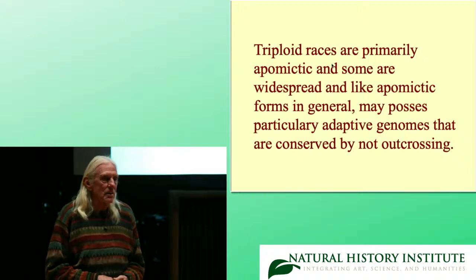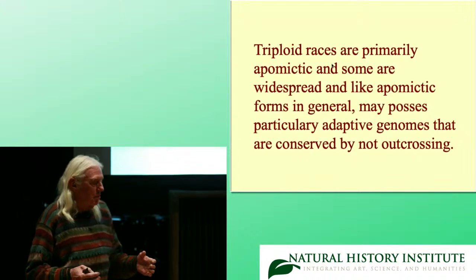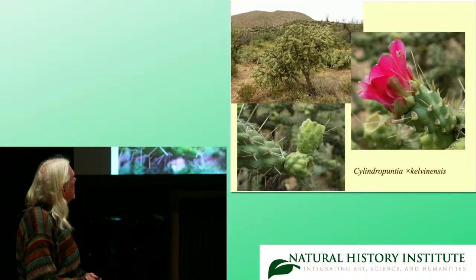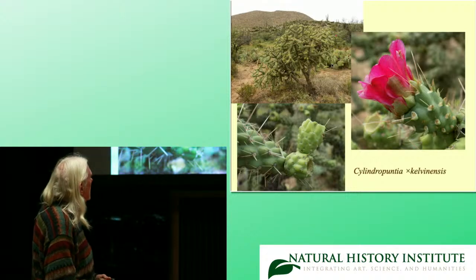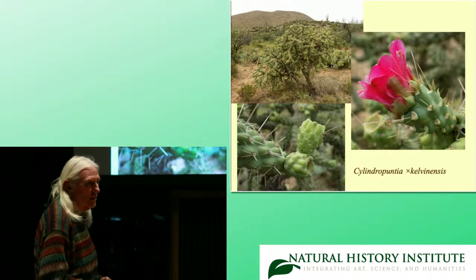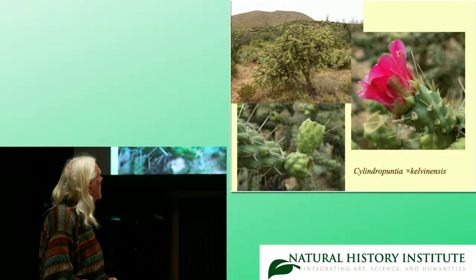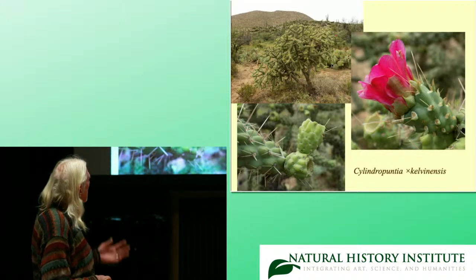And like other apomicts, we think that in general these apomictic triploids can spread because they have particularly adaptive genomes. Here's another triploid which some people call a microspecies — Cylindropuntia × kelvinensis, or the Kelvin cholla. It's pretty widespread between Kelvin and east of Florence. It forms good populations, it's apomictic and triploid, but it has other forms too.